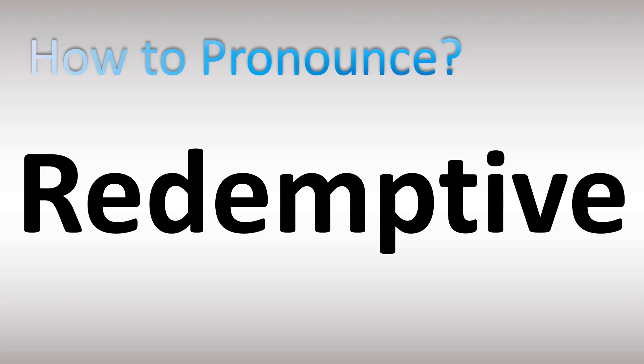We are looking at how to pronounce these words. Let's break down the pronunciation. Redemptive. Three syllables: Re-demp-tev. Stress on the second syllable. Both British and American English are similar. Redemptive.